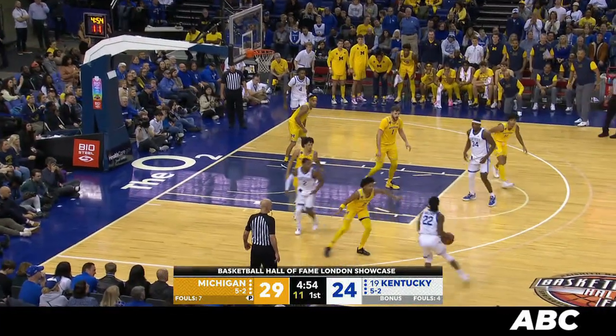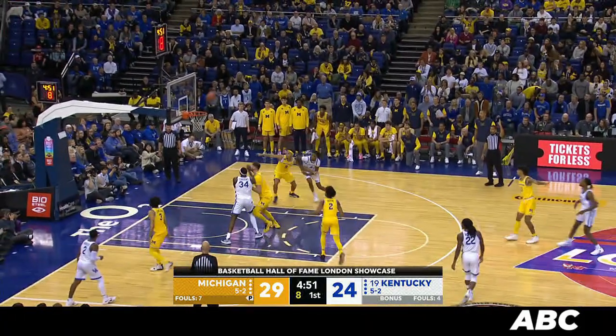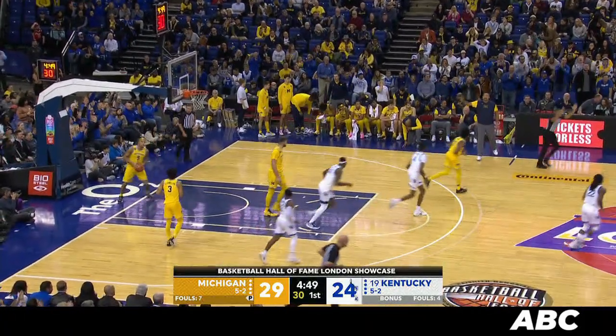Wheeler gives it up to Wallace. 10 seconds to shoot, over to Reeves — deep 3, straight away. Good. Two steps beyond the arc.